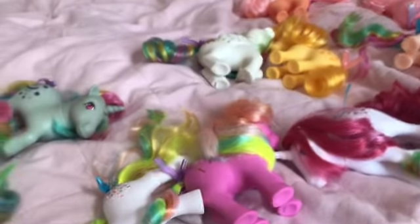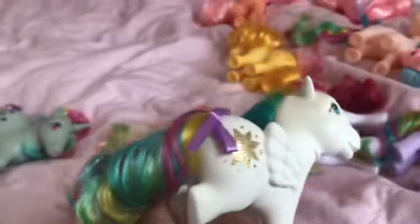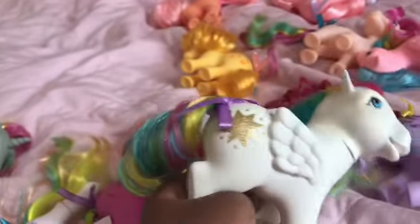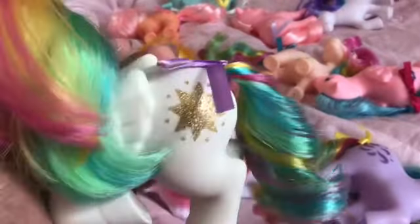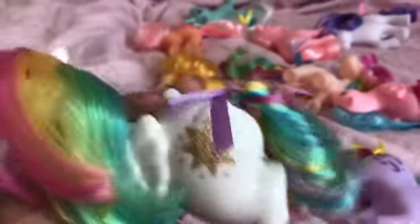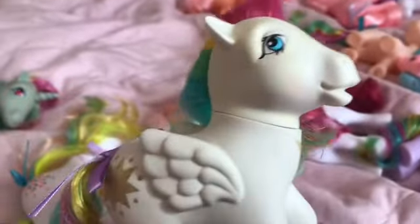I'm going to start with Starshine. She is really beautiful, and her cutie mark is so glittery. She smells of vanilla, and she's from the Rainbow Pony collection that I got for my birthday. Her cutie mark is awesome, and I love her. She is a pegasus with blue eyes.